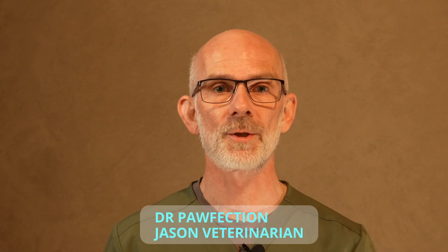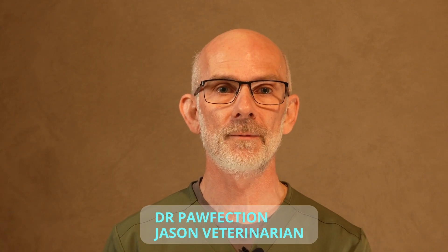Welcome to Dr. Poorfection, my name's Jason, I'm a small animal veterinarian for the last 19 years. Let's get into the video.